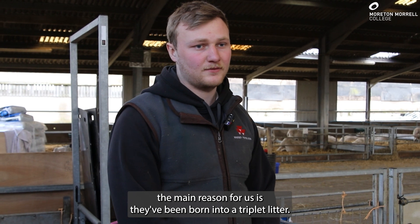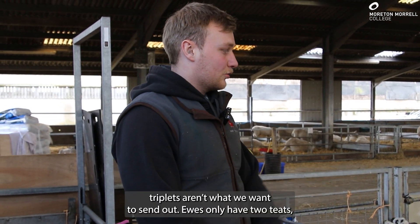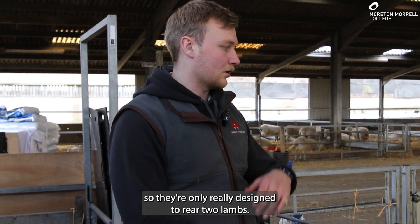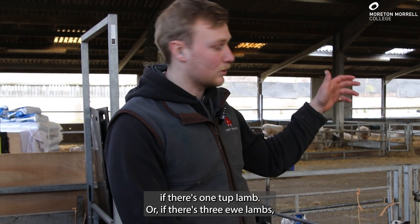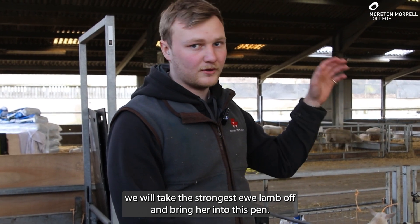The main reason for us is they've been born into a triplet litter. Triplets aren't what we want to send out — ewes only have two teats, so they're only really designed to rear two lambs. In that case, we will take a tup lamb off if there's one tup lamb, or if there's three ewe lambs, we will take the strongest ewe lamb off and bring her into this pen.